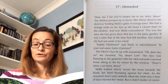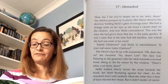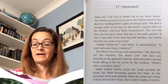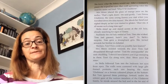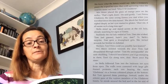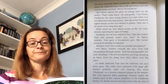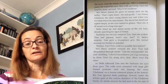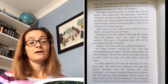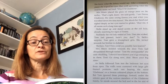Stella walked slowly across the room towards the trunk, her heart thumping against her chest. As she crouched down and carefully lifted the white lace, a haze of tears blurred her vision. But it didn't matter, of course — she knew what the letters would say. After a moment's pause, she wiped her eyes. Then with a quivering voice, she read the name out loud: 'Miss E. M. Gladstone.'